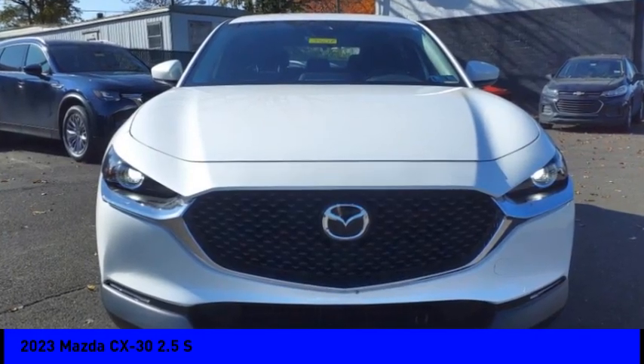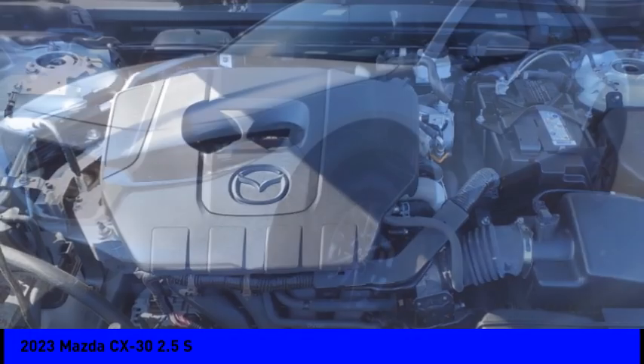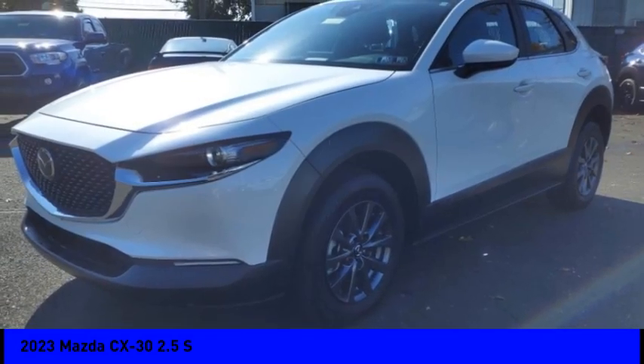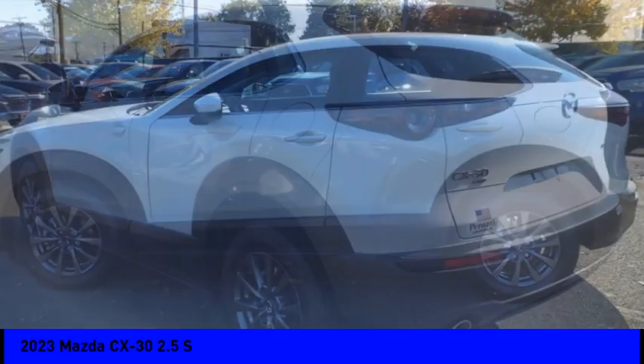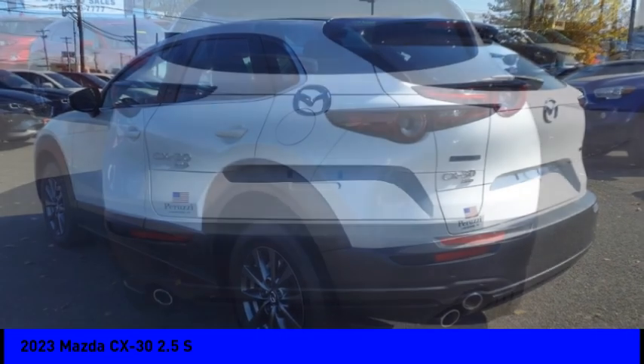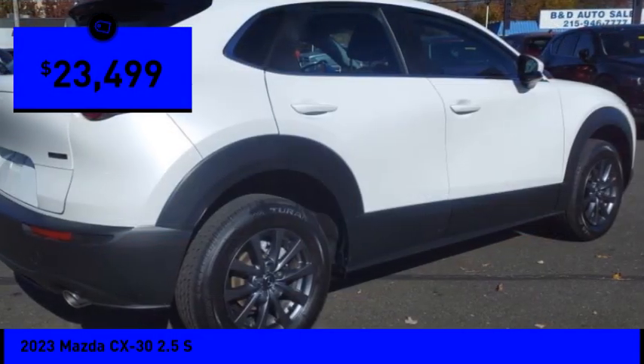Make a great choice today with the 2023 CX-30. The Mazda CX-30 packs a lot of punch in this subcompact SUV. The exceptional interior provides high-quality materials, leading-edge technology, and ultimate comfort. And is priced below $25,000.